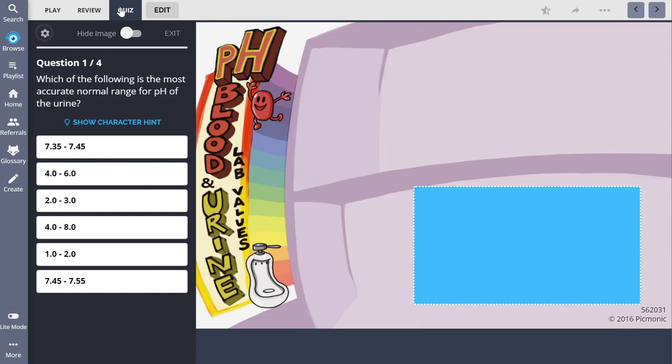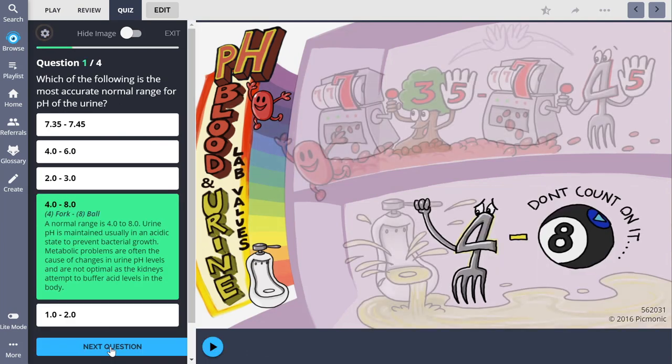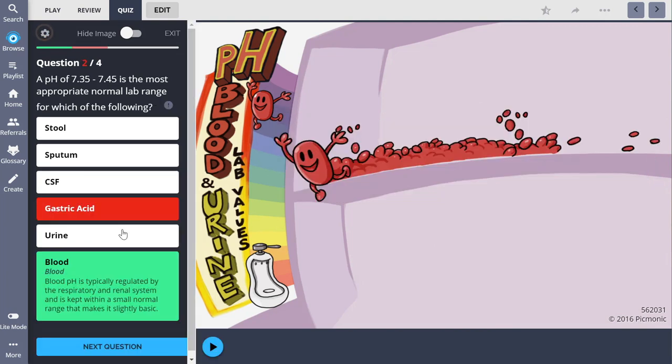They tell creative stories that trigger your memory, so when you come across a test question about high blood pressure, you remember that goofy, quirky story and it easily helps you recall the information. There are so many other great features — you can create video playlists, do question banks to study NCLEX-style questions, and search for your specific nursing textbooks to find matching Pickmonic content. Nobody wants to read a thousand pages a day, so the short video format makes it fun and memorable.